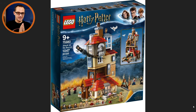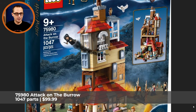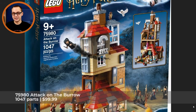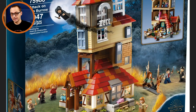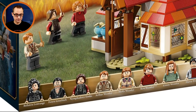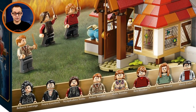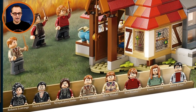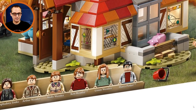Last but not least, the Target exclusive — 75980 Attack on the Burrow, the biggest of the bunch at 1047 pieces. Finally we're getting the Weasley family home from the specific scene when they were defending the household from the attack of the Death Eaters. Eight minifigures included: Bellatrix Lestrange, Fenrir Greyback — I think for the first time — Nymphadora Tonks, who I think is also appearing in a LEGO set for the first time, plus Arthur, Molly, Ron, Ginny Weasley, and Harry Potter. Only the brothers are missing.